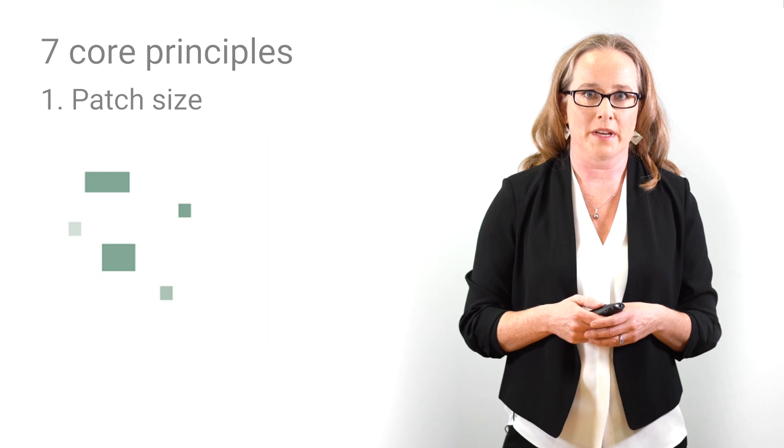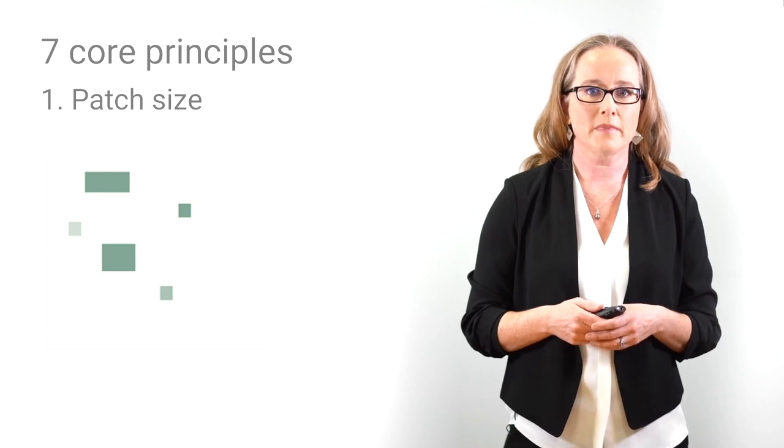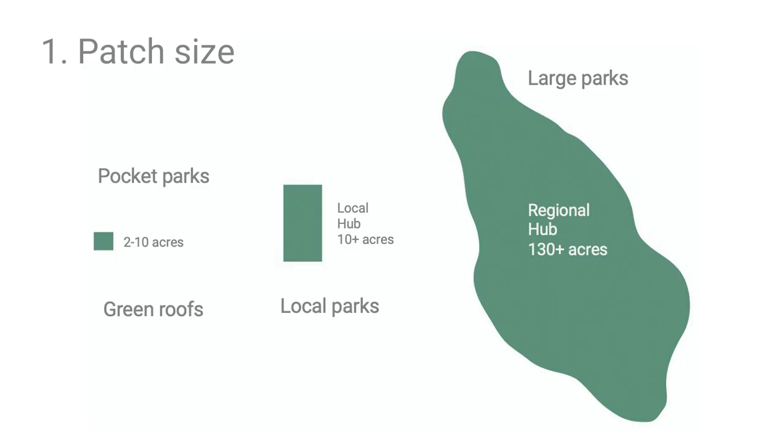The first principle is patch size — the size of a patch of green space. Patches can include large parks, small pocket parks, and vacant lots. Green spaces, especially large ones, support more species than almost any other feature in the urban landscape. This positive relationship between species number and park size has been found repeatedly in studies across the world.